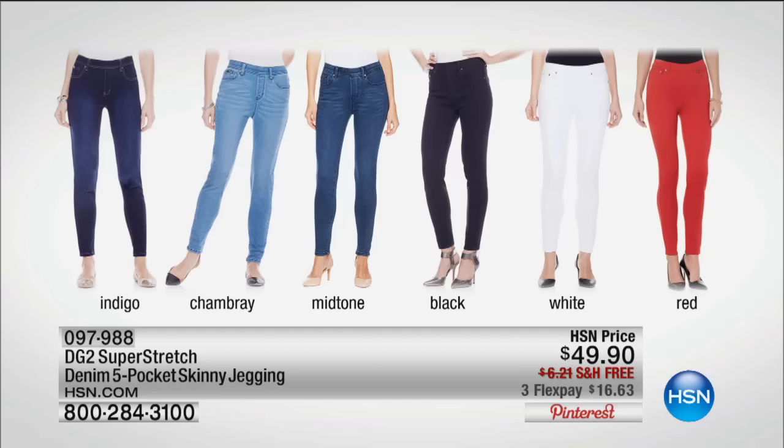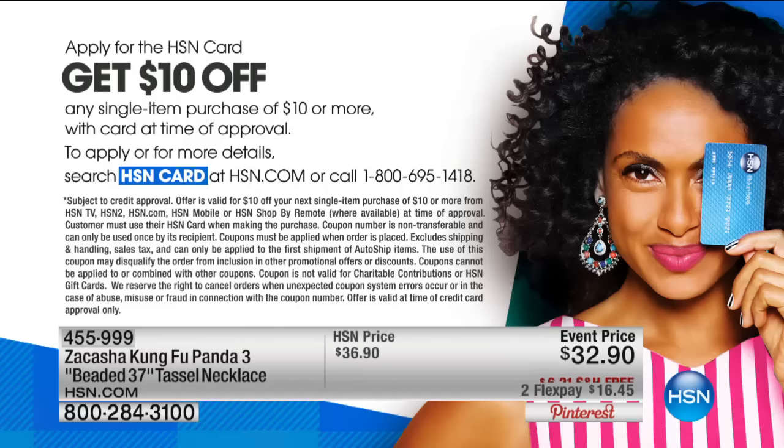Our friend Diane Gilman braved the weather — thank you to all of our special guests because it was not a great travel day, but everybody came in for this special event. We're going to be talking about her fabulous super stretch — this is a five-pocket skinny jegging. You would never know these are pull-ons. They're unbelievable — indigo, chambray, mid-tone. I'm wearing black. We also have white, red, and gray available. That's $49.90.